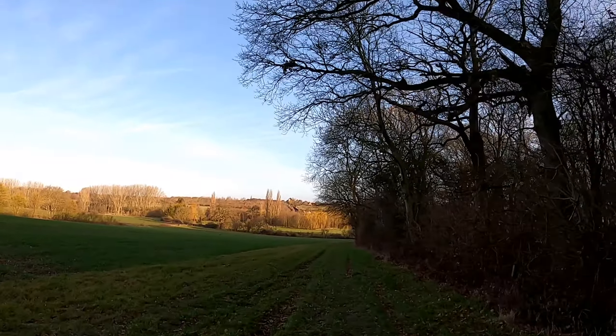Actually, this is quite a nice stretch. River Colne's over there on the right-hand side. You might be able to see a number of pillboxes that are along here.